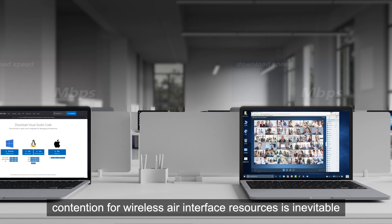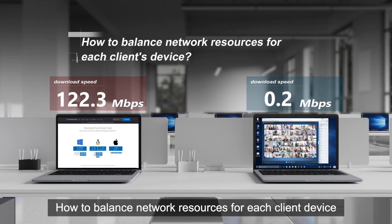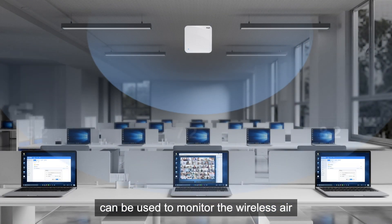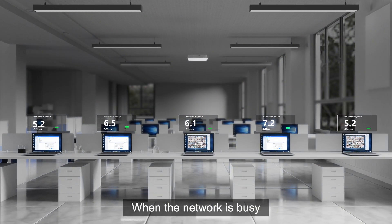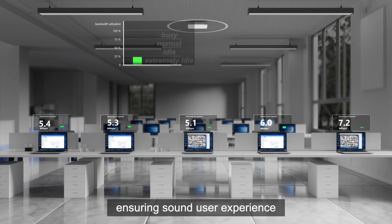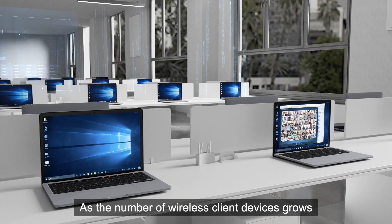As the number of concurrent client devices on the wireless network increases, contention for wireless air interface resources is inevitable. How to balance network resources for each client device? RayGia Intelligent Wireless QoS can be used to monitor the wireless air interface status in real-time. When the network is busy, available bandwidth is allocated intelligently to each client device, ensuring sound user experience.